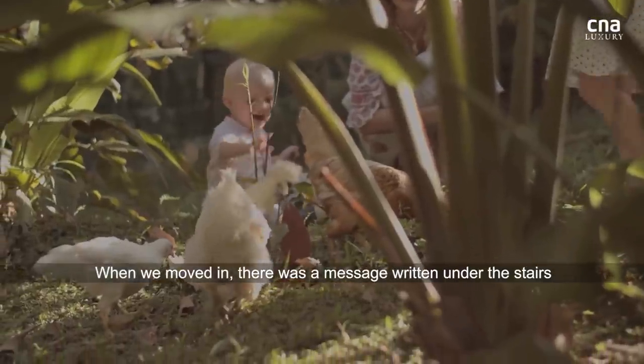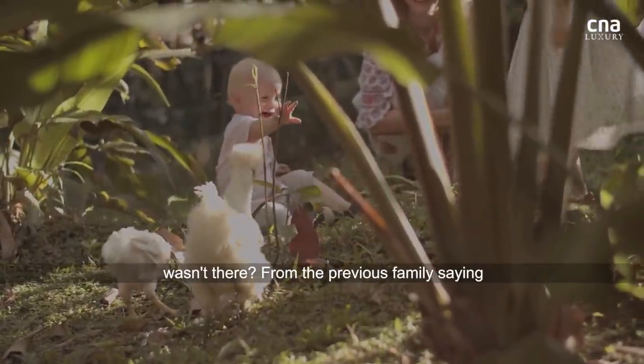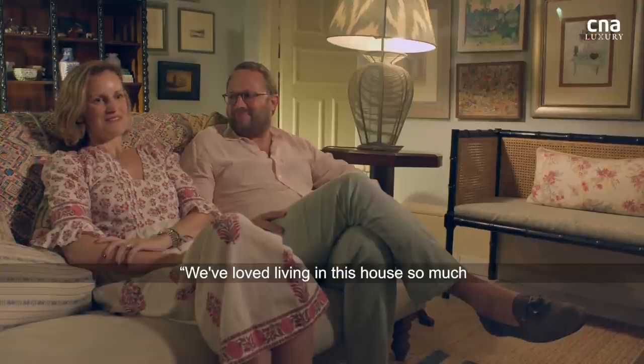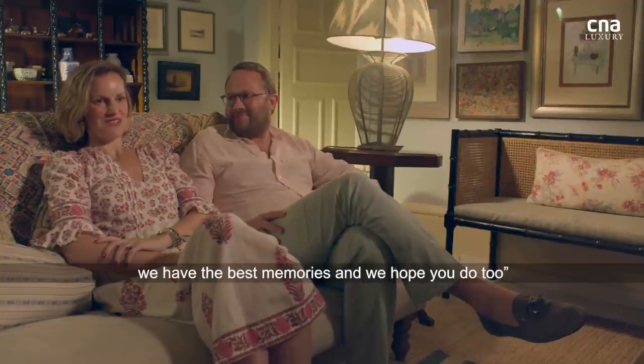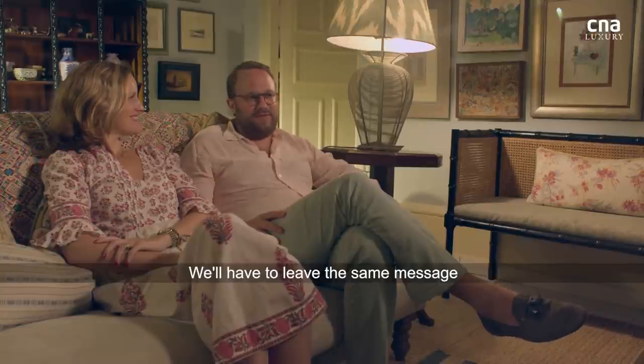When we moved in, there was a message written under the stairs from the previous family saying, 'We've loved living in this house so much. We have the best memories, and we hope you do too.' Which was just... we'll have to leave the same message.